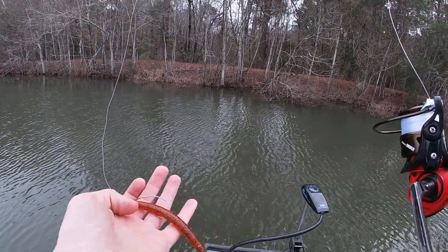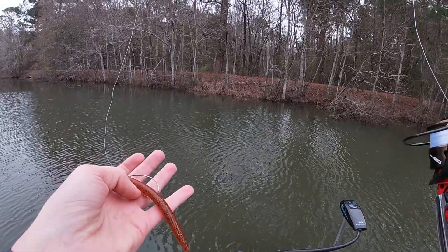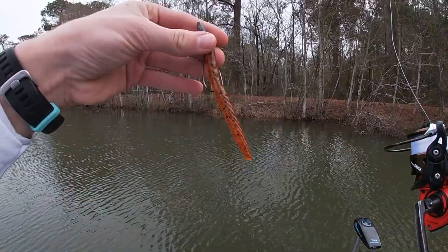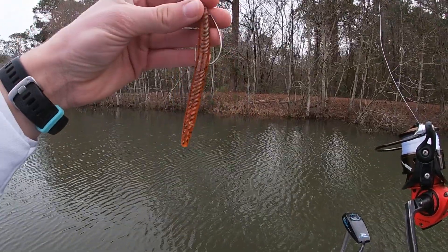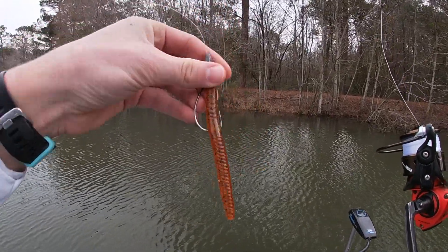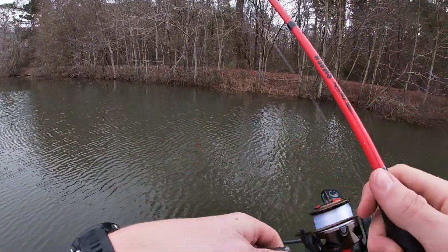I've only ever been to this pond once and caught some absolute tanks in here. I'm just going to try and get the skunk out of the boat real quick. We got a 4-inch Yamamoto Senko in pumpkin color with some black and green flake, eighth ounce bullet weight, and a three-aught hook. Let's get fishing.